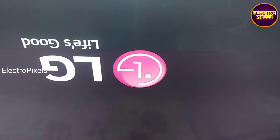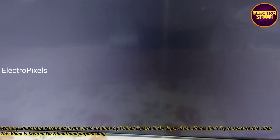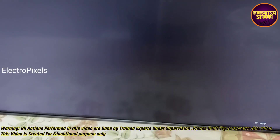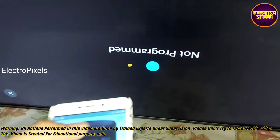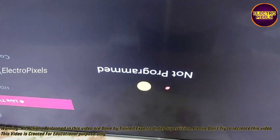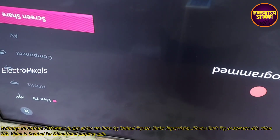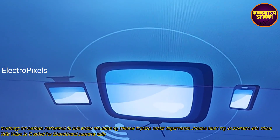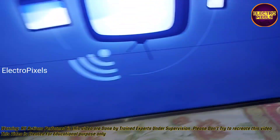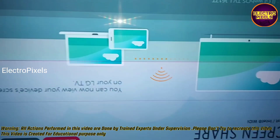Hi friends, welcome to Electro Pixels. Here we have a 43-inch LG smart LED TV. The complaint in this TV is double image and picture jumping issue. As you can see, one third portion of the display is showing double image, along with a color changing issue as discussed earlier in previous videos.